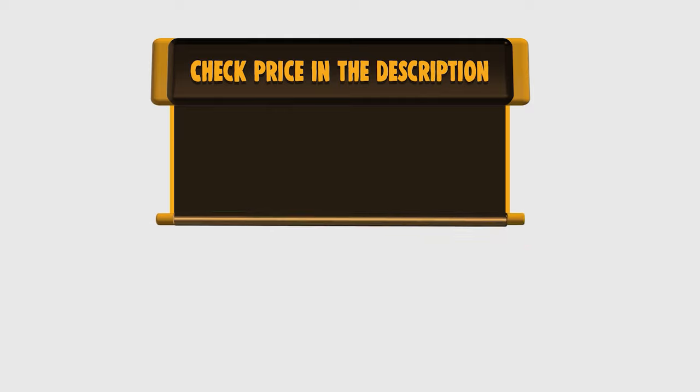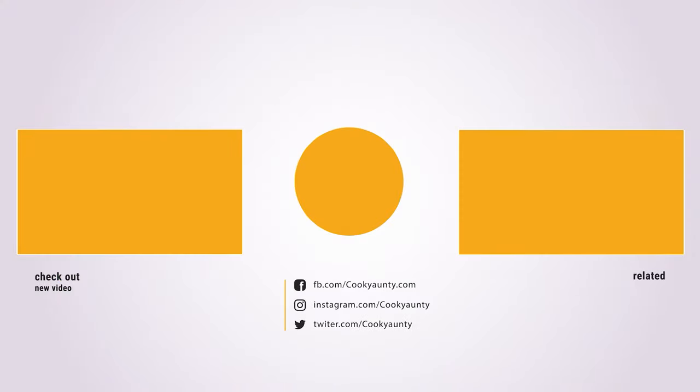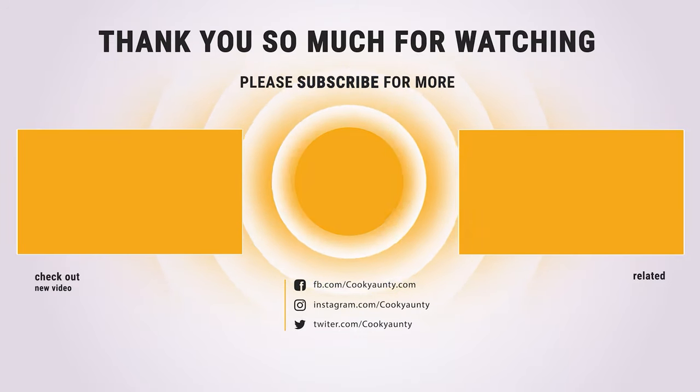If you want to buy any of them, hoping you choose the right one. Please check the link below in the description and get the price and more information. Thank you so much for watching and enjoy the great deals. See you in the next video.